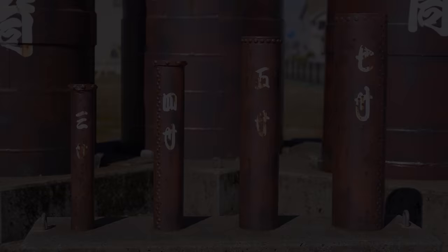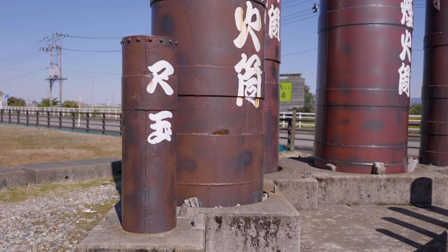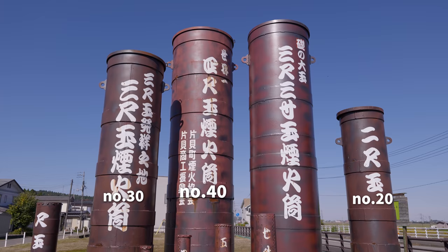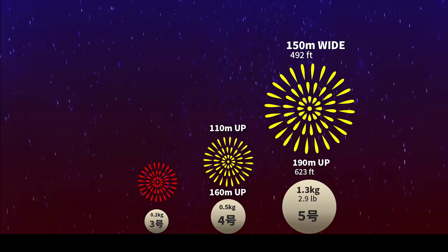There are different sizes of fireworks shells in Japan. The cannons for number 3, 4, 5, and 7. The number 10 Shakodama cannon. But in Japan they do get bigger — a lot bigger. The rare number 20 Nishakodama, 30 Sanshakodama, and 40 Yonshakodama cannons are often buried into the ground.